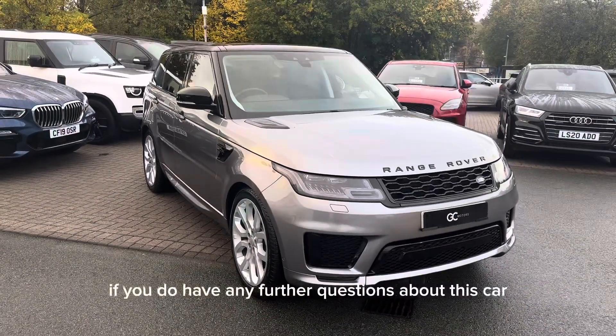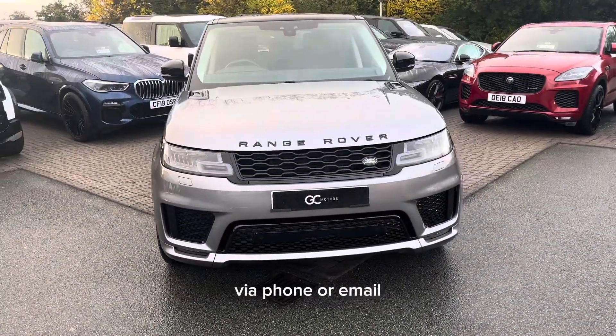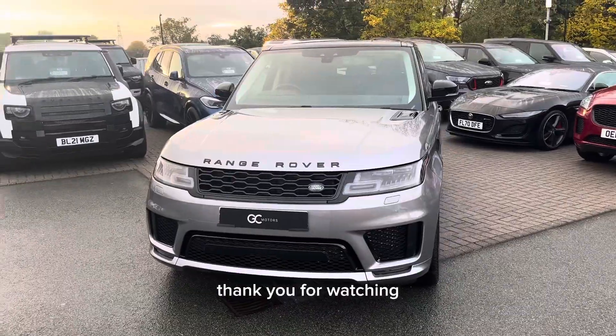If you have any further questions about this car, please do not hesitate to contact our sales team via phone or email. I've been Alex, thank you for watching.